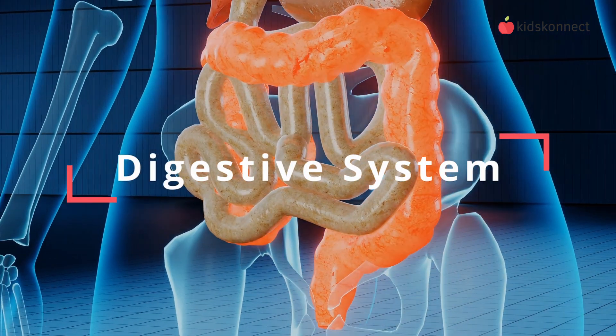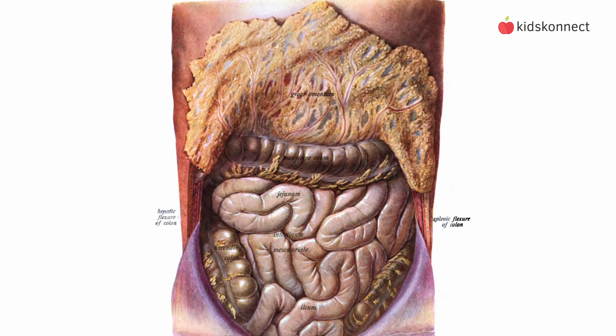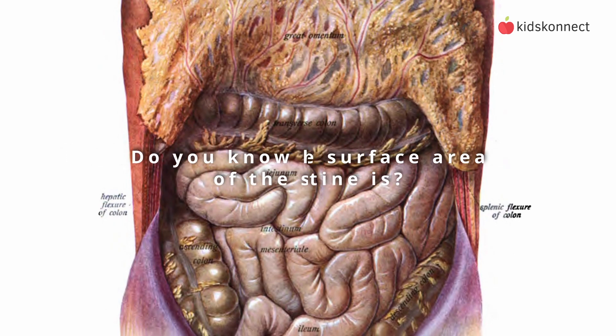But first, a quiz question. We know that the small intestine is a long, thin tube in our abdomen. But do you know how big the surface area of the small intestine is? Watch until the end for the answer.